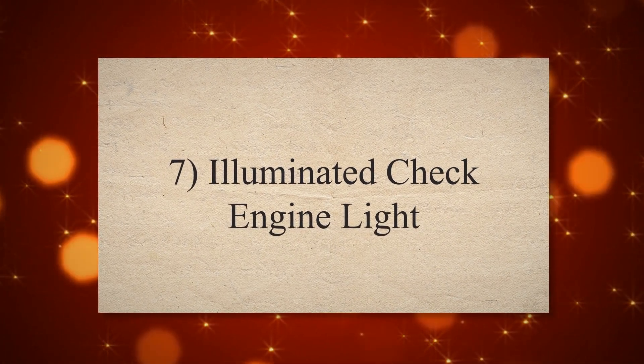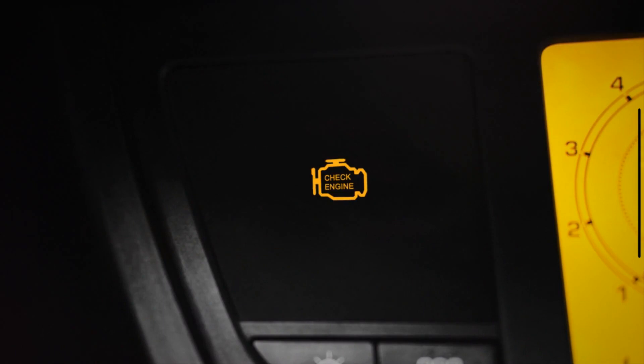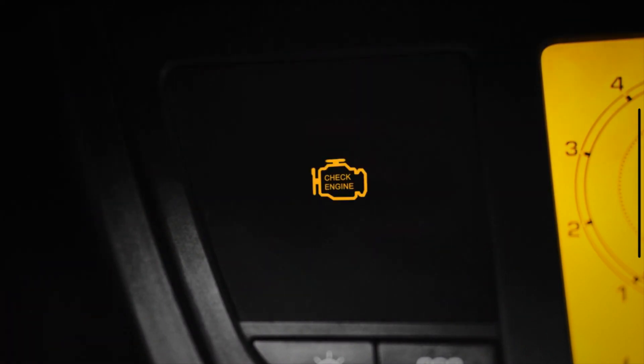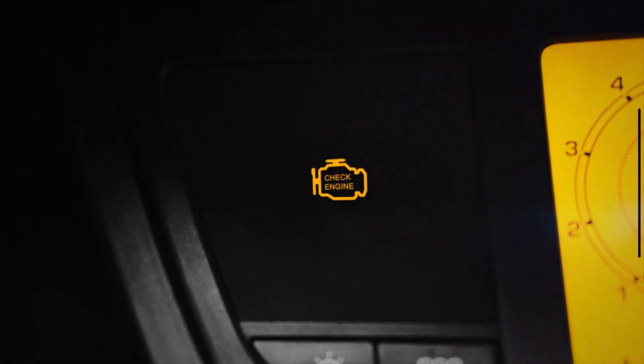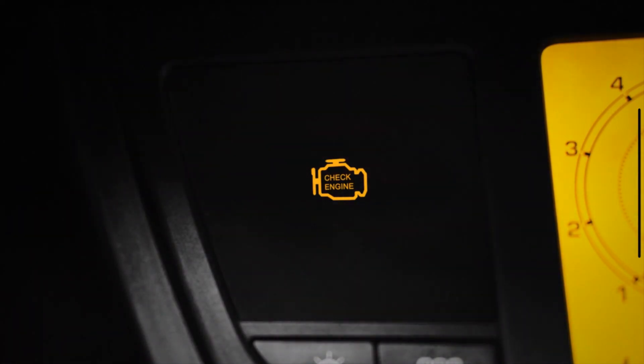Symptom 7: Illuminated check engine light. A leaking fuel injector can trigger the vehicle's onboard diagnostic system to detect irregularities in the fuel system. This may cause the check engine light to illuminate on the dashboard. Retrieving diagnostic trouble codes with a scan tool can help pinpoint the issue.